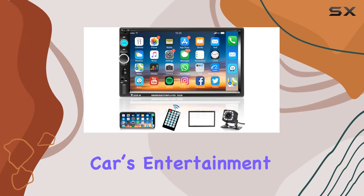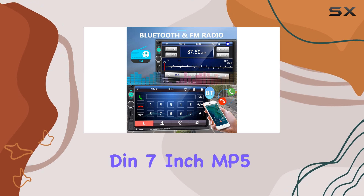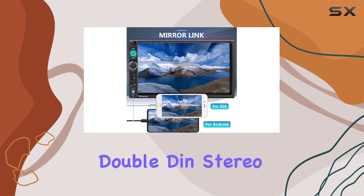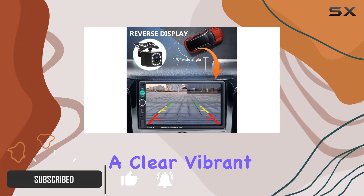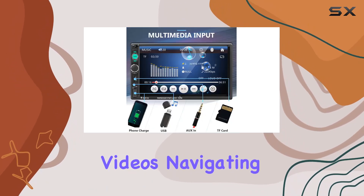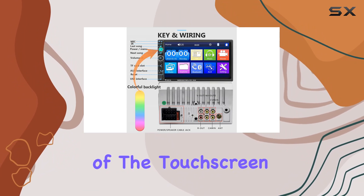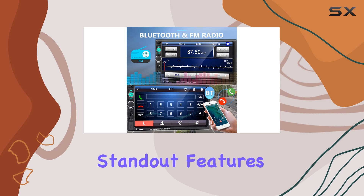If you're looking to upgrade your car's entertainment system without breaking the bank, the Podofo car stereo 2 DIN 7-inch MP5 player might just be the answer. This double DIN stereo comes equipped with a 7-inch HD touchscreen that offers a clear, vibrant display for all your media needs, whether you're playing videos, navigating menus, or using apps. The responsiveness of the touchscreen makes the user experience smooth and hassle-free.